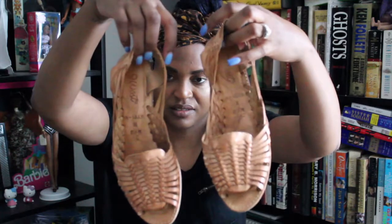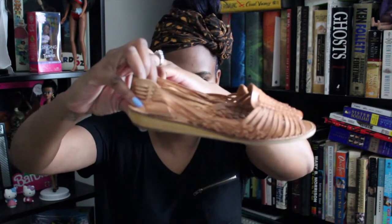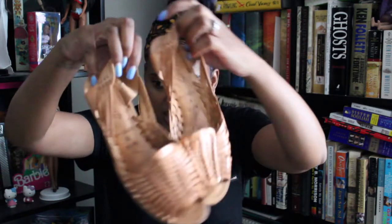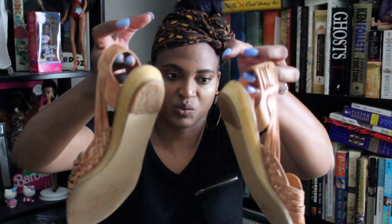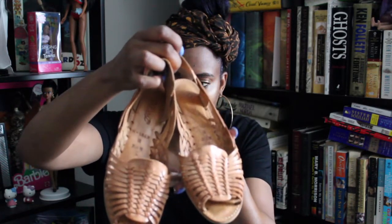Next I have these old pair of Nine West — I think these are coming back. I found these at Value Village just yesterday. They are a size six and a half. I remember people wearing them in the late 80s, early 90s, but I thought they were really cute and somebody could get a good wear out of them. They're brand new, and they're Nine West, which is another good shoe brand.